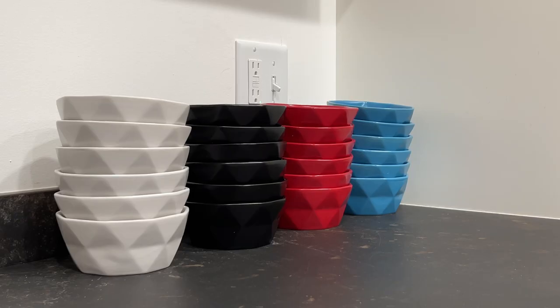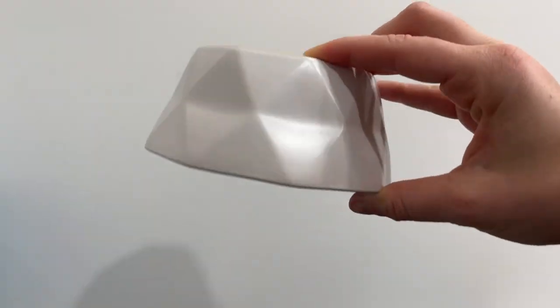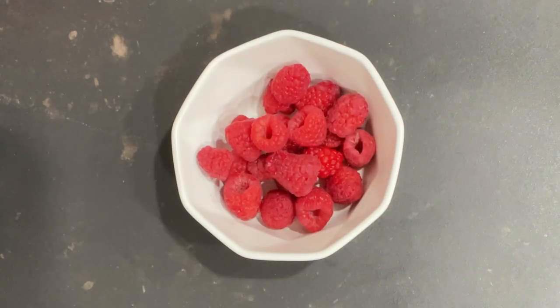I just got my Brentmore ceramic bowls and the colors are so fun. These bowls are super high quality and are the perfect size for single serving snacks or meals such as fruit, cereal, salads, veggies, dips, whatever.